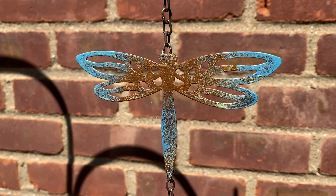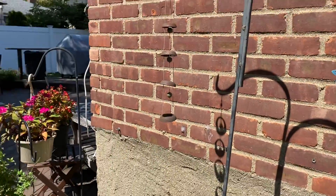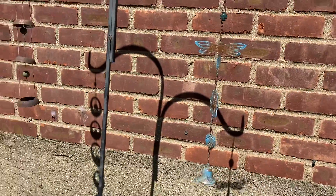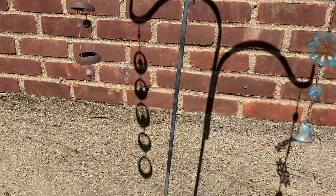Welcome to another edition of Amy's Garden. That's not a plant. Neither is this. But they make interesting shadows.